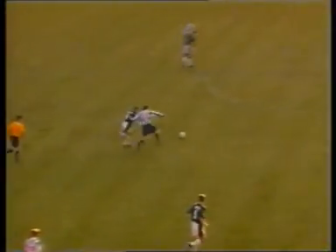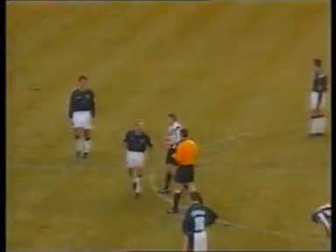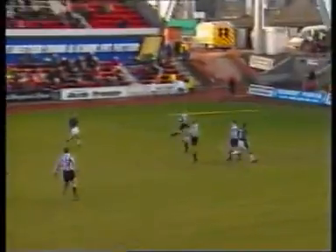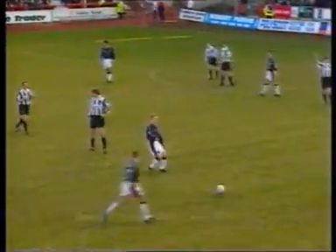But while everything was going for Dunfermline, there were more problems for Dundee in injury time, as Darius Adamchuk was red-carded for a second bookable offence. A disappointing day for Dundee, but Dunfermline with a very important win indeed, and a warning to the rest of the league that they'll fight all the way to avoid the drop.